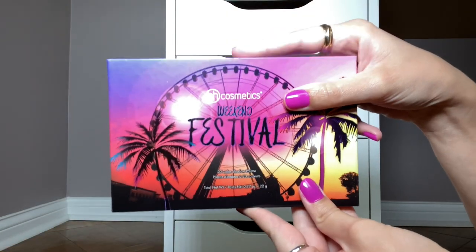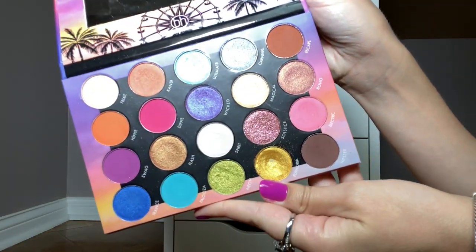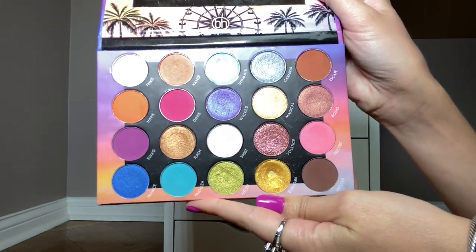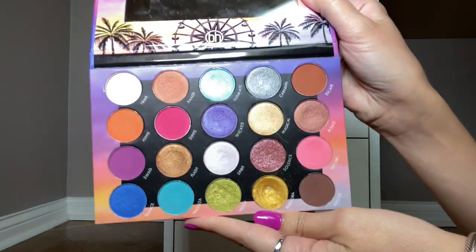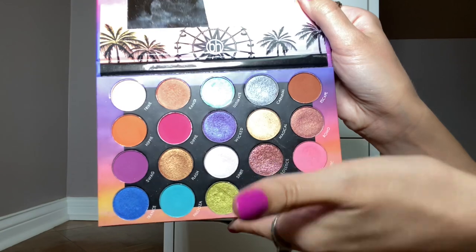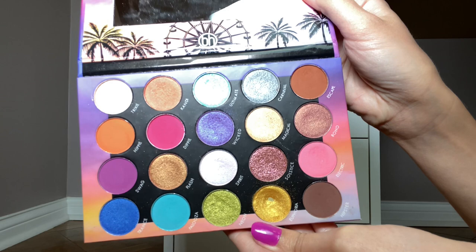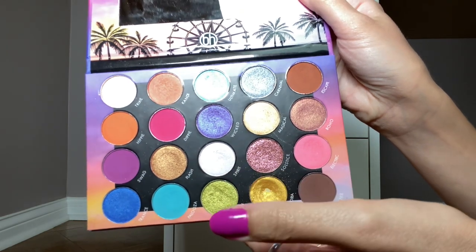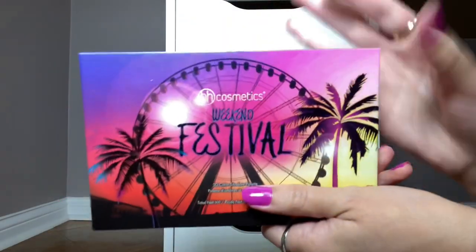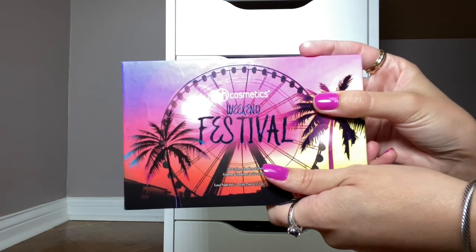The palette I had was the BH Cosmetics Weekend Festival, and I wore this in several videos. I still love this palette — this is one of the older palettes in my collection. I bought this when it came out at the beginning of 2018 and it is still so good. This formula is still fantastic. BH is definitely getting more traction now, but I think this palette is absolutely fantastic and I really like the looks that I did with it.